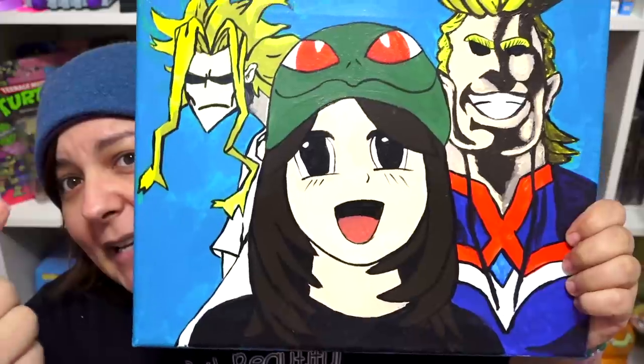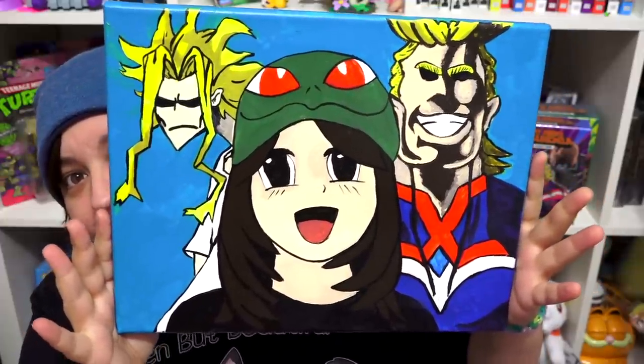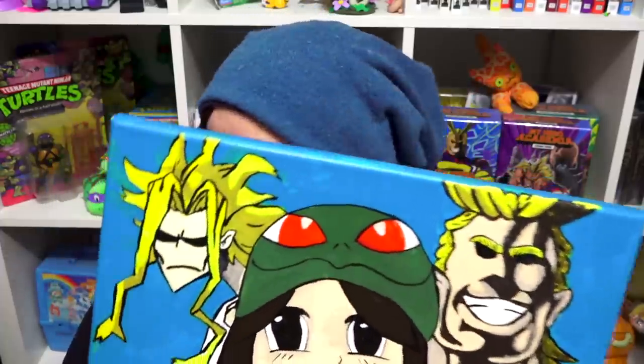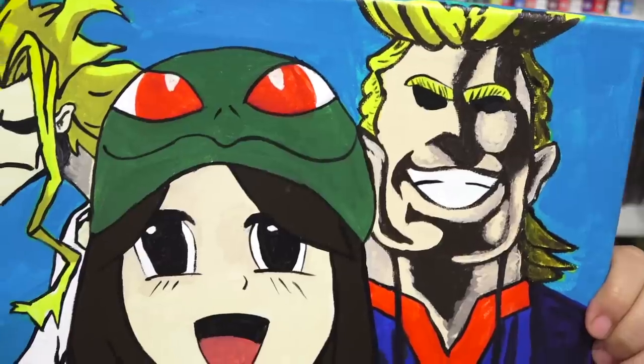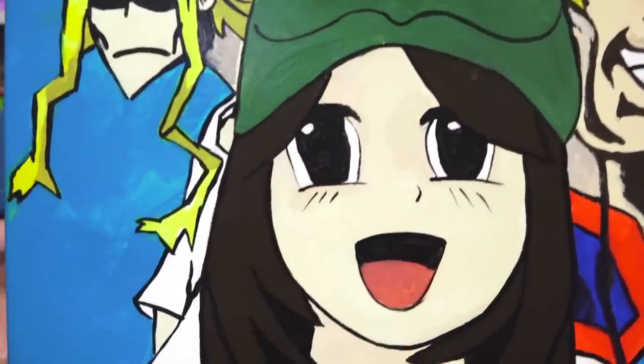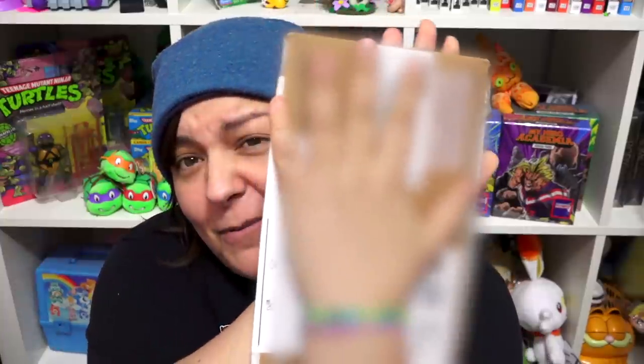Oh my god, a painting — I have legitimately goosebumps right now. One of my favorite characters of all time is All Might from My Hero Academia, right behind me, and Rebecca drew me with All Might in both his muscle form and his decrepit form, which is my favorite. It's a selfie painting portrait with incredibly vibrant colors. This is going on my background — I really need a more stable background. Thank you so much Rebecca, this must have taken so many layers of paint!